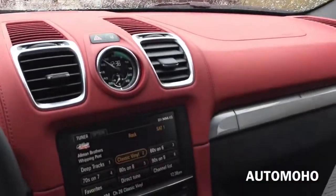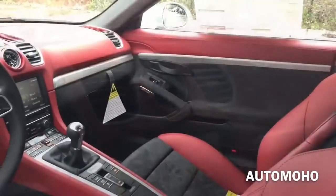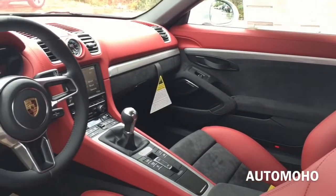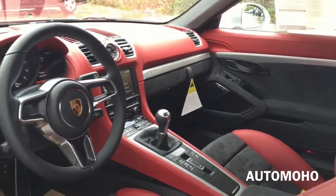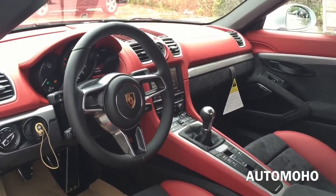The new Boxster Spider comes standard with a Bose surround sound system, perfectly tuned to the specific interior acoustics of the Boxster Spider. However, this model comes upgraded with the high-end Burmester surround sound system, which costs an extra $6,730. With just that upgrade, you will get a very special sounding experience.